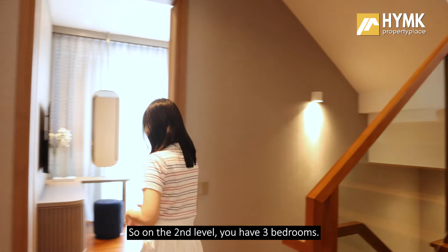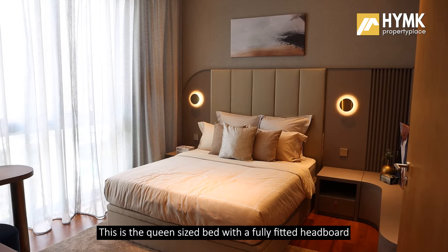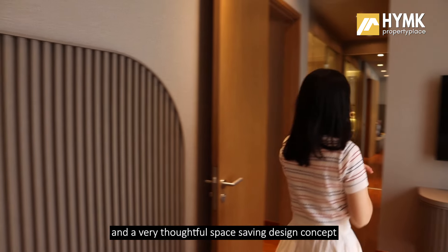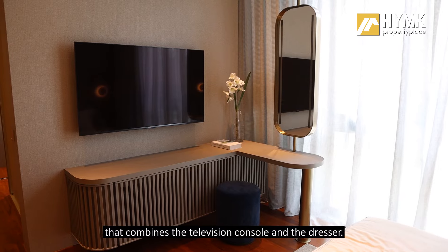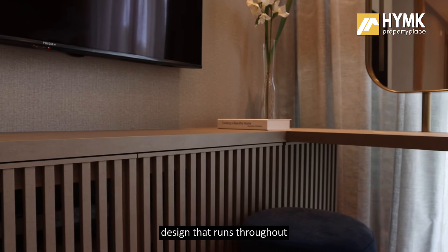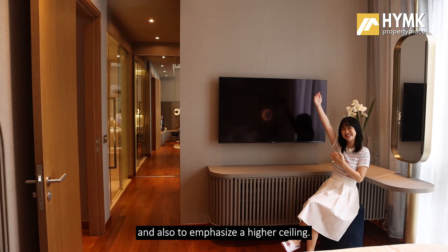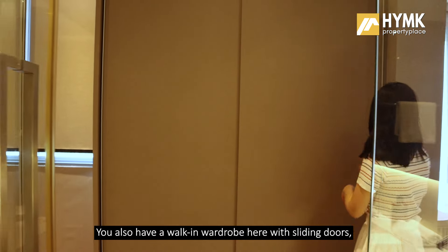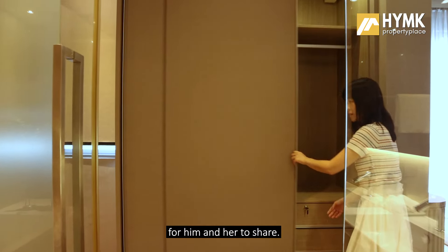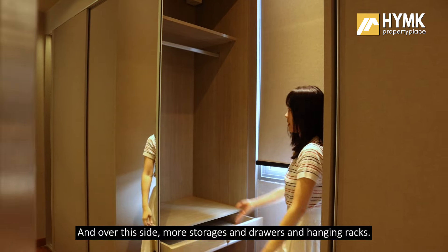On the second level you have three bedrooms. The master room is amazing — on the left is the resting area with a queen-size bed, fully fitted headboard, two side tables, and a storage cabinet. There is a very thoughtful space-saving design that combines the television console and dresser. The vertical lines design runs throughout the interior, contouring sleekness and emphasizing a higher ceiling. You also have a walk-in wardrobe with sliding doors, plenty of storage with drawer compartments for him and her, plus hanging racks.